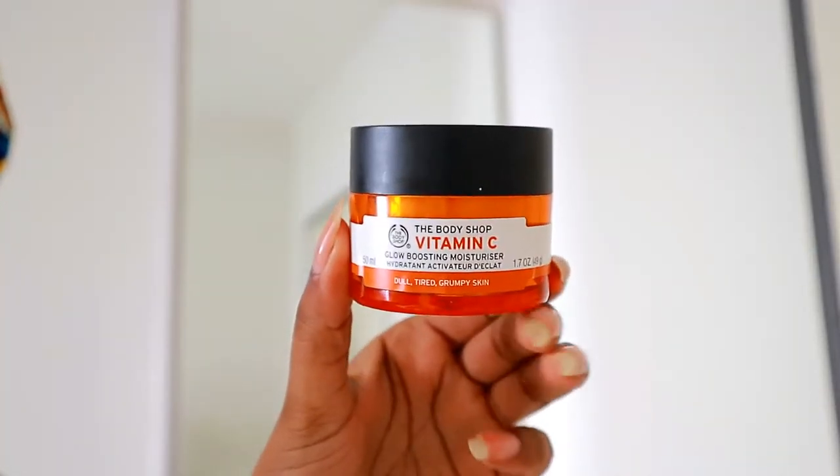After that, I moisturize. I'm using The Body Shop Vitamin C Glow Boosting Moisturizer. It's more of a straightforward moisturizer — amazingly moisturizing, I love it. However, I won't be repurchasing because it's expensive and the jar is very small — only 49 grams. I'll probably find another moisturizer, maybe the Neutrogena Hydro Boost, because I feel like it'll be essentially the same.